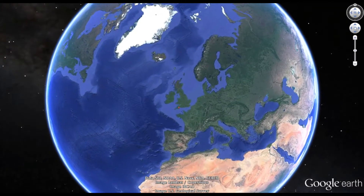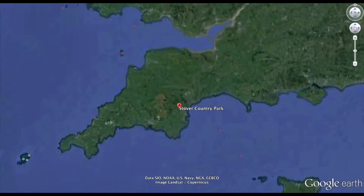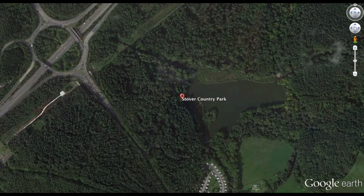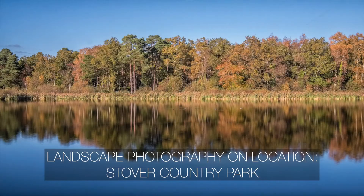Good afternoon. Welcome back, or welcome. I've come to a place called Stover Country Park in Devon. It's half term, so it's quite busy here.